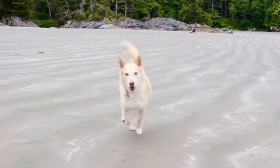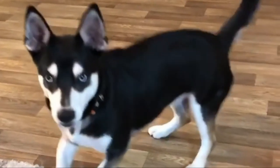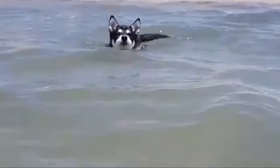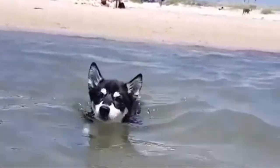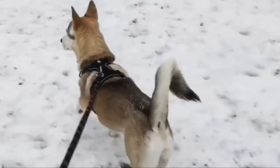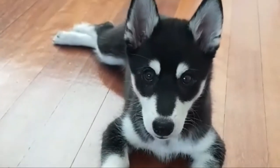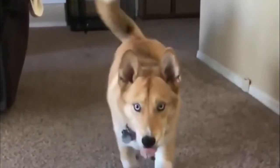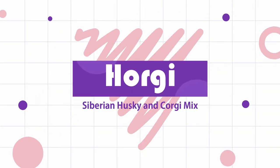The Horgi, also known as Korgsky, is a designer breed created through the cross of the Siberian Husky and the Corgi breed. The Horgi is a cute-looking designer breed mostly inheriting the Husky's appearance and the Corgi's body structure. A round head, almond-shaped eyes, well-set erect ears, and short legs characterize it further. A well-tempered, intelligent breed — giving it proper training would indeed groom it into a perfect house pet. In this video, I will show some great information about the Horgi dog breed.